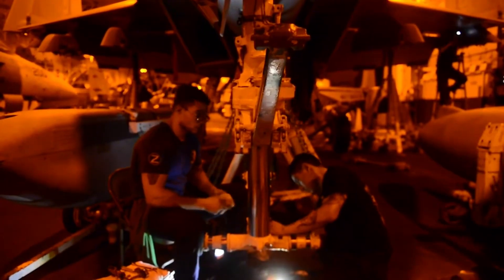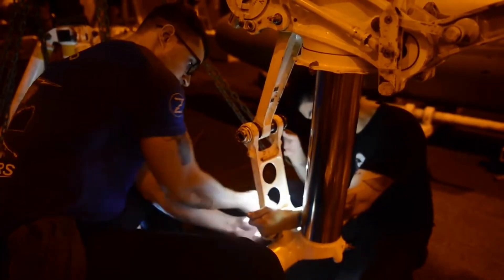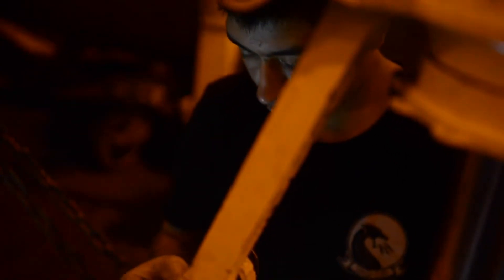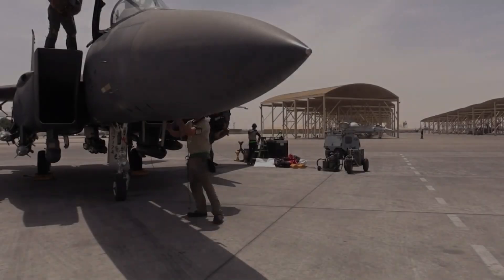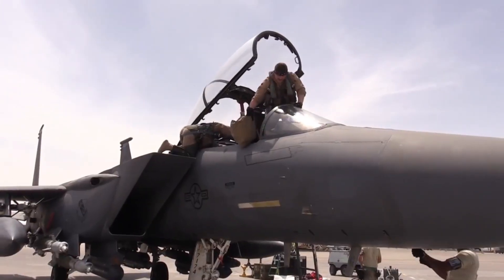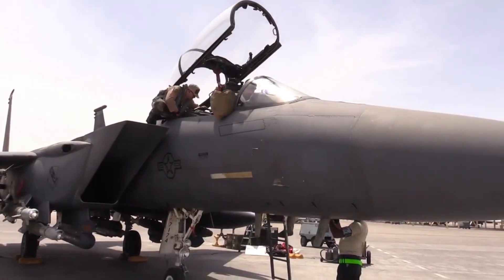Thrust comes from powerful jet engines, usually turbofan or turbojet types. Air is sucked into the engine, compressed by rotating fans, mixed with fuel, and ignited. The explosion forces gases out the back at tremendous speed, creating forward push according to Newton's third law — for every action, there is an equal and opposite reaction. In fighter jets, thrust can reach tens of thousands of pounds, allowing them to accelerate almost vertically if needed. Some engines are also equipped with afterburners, which inject additional fuel into the exhaust to produce bursts of extra power, essential during takeoff or combat maneuvers.